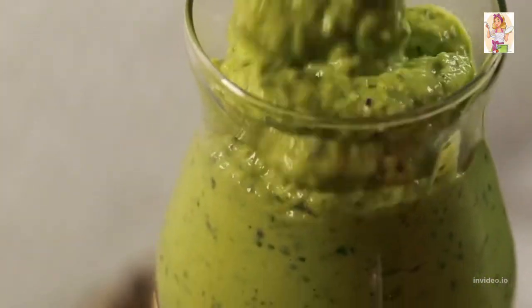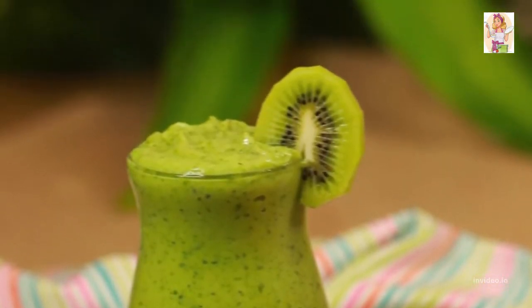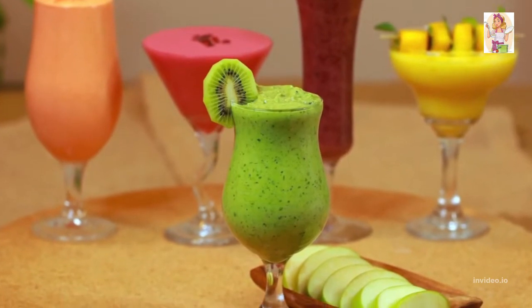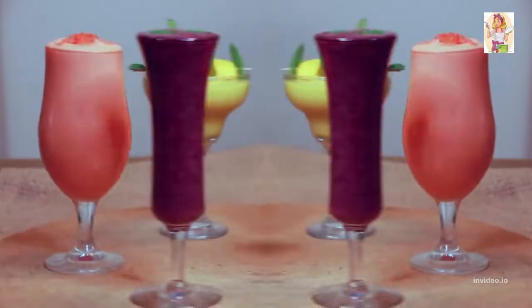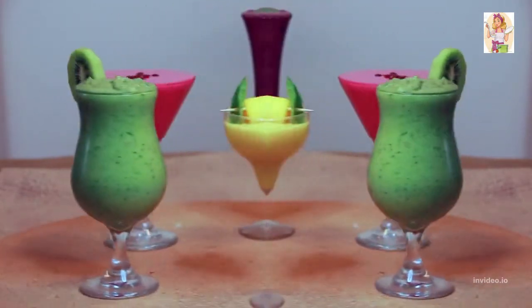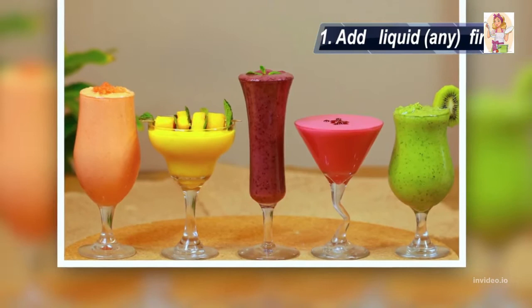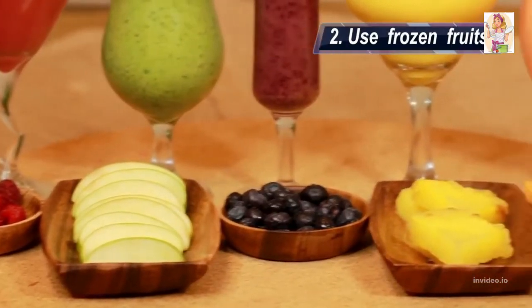Garnish with a slice of kiwi and enjoy your green and delicious Friday. Now, as a bonus, I'll share some tips for a smooth smoothie-making experience. First, I added liquid into the blender first, which aids in the blending process. Second, I use frozen fruits, which I freeze myself — a video is coming up soon on how you can freeze them at home.